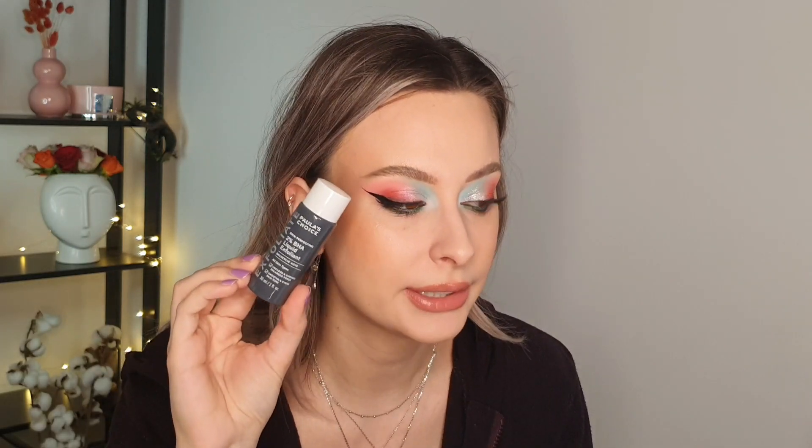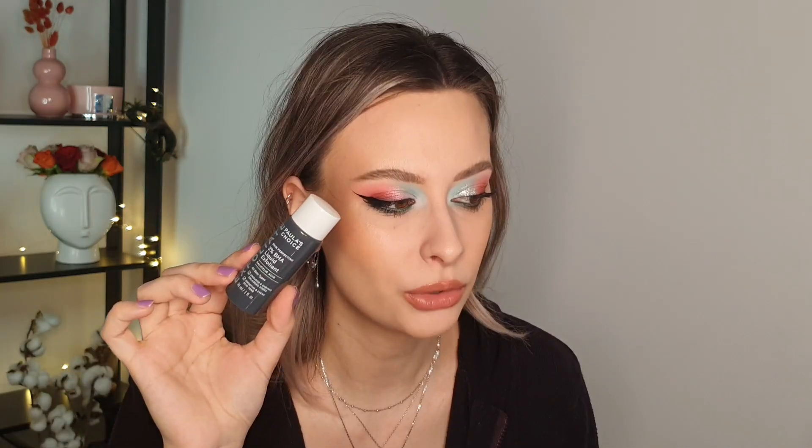Then I finished a small size of the Paula's Choice 2% BHA Liquid Exfoliant. I really like this product — it's really good — but it's a bit too strong for my skin, my skin feels a bit dry after using it. So I use it every two weeks or so. I do have the bigger bottle from a friend and will continue to use it, but if it goes bad I'll just declutter it.